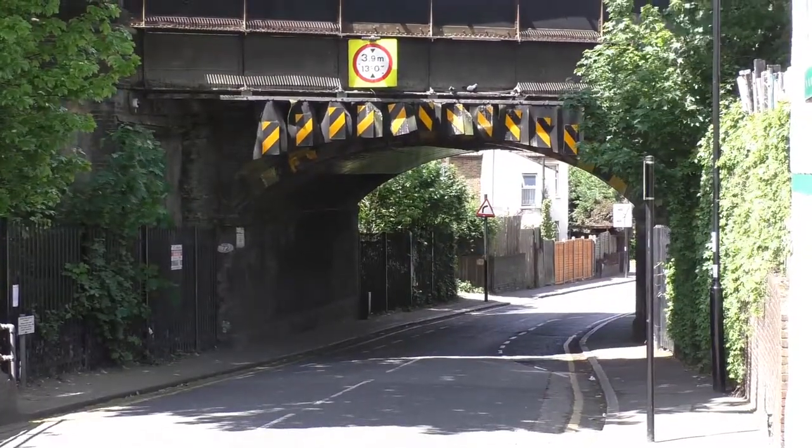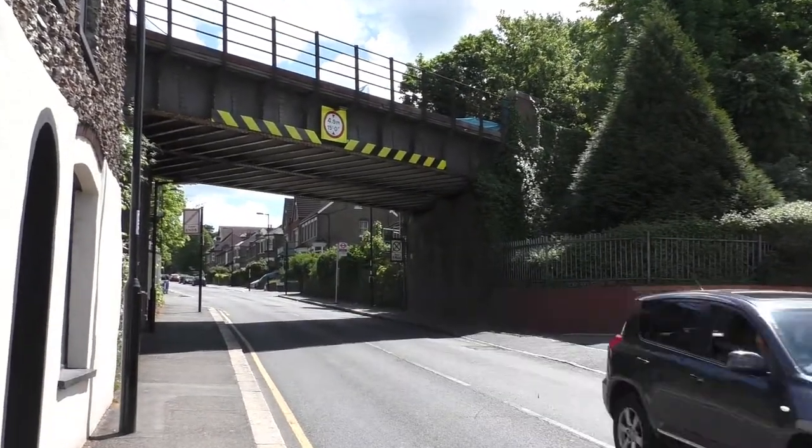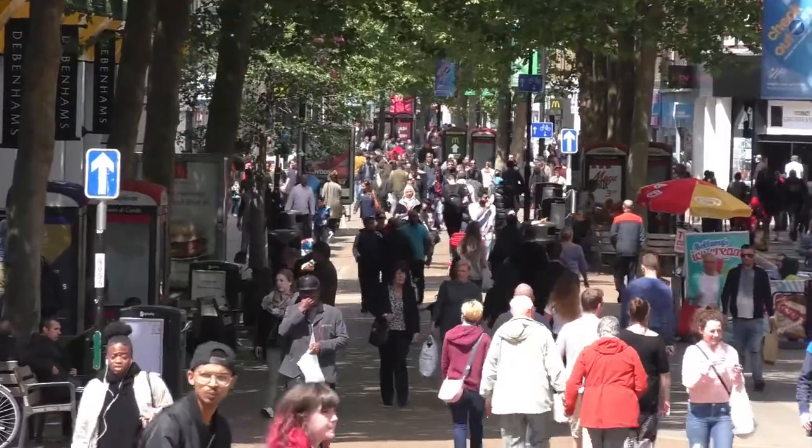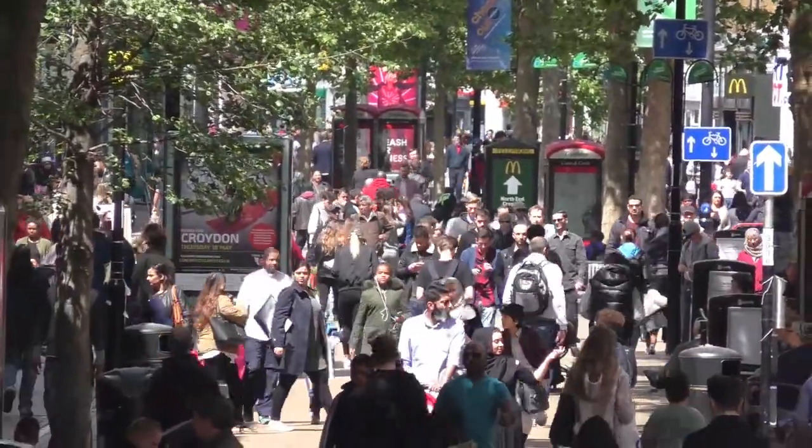There are two railway bridges either side of the entrance to the complex, so you'll need to keep loads below 3.5 metres. And Croydon, with its booming city centre and the growing interest in city-produced craft beer, would seem a likely spot to explore.